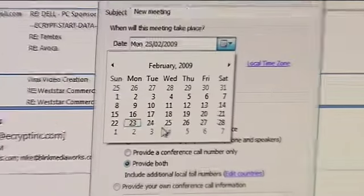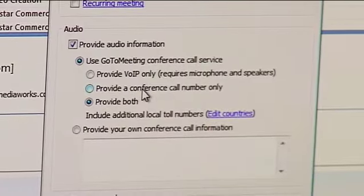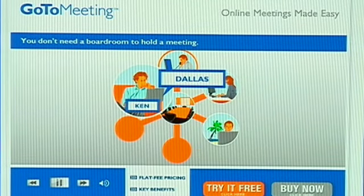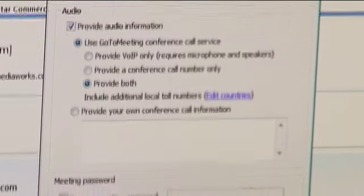When you schedule a meeting, it simply asks when are you going to have this meeting. So you pick a date that works for you and your colleague, pick a time, and then you get to choose some information — are you going to do it over the internet completely or do you want to use a phone as well? GoToMeeting will actually allow you to send your business partner or potential client a dial-in phone number and an access code, which is very professional. I'm going to choose to provide both and hit schedule.